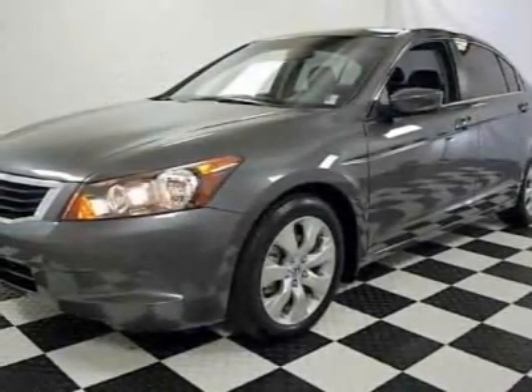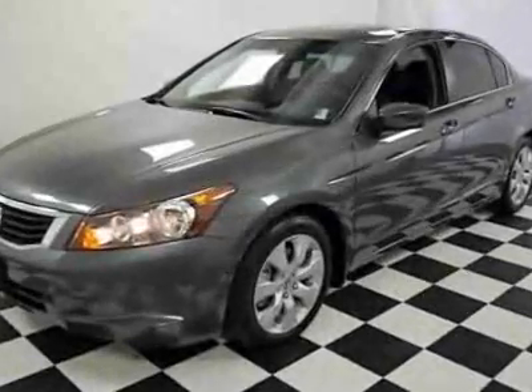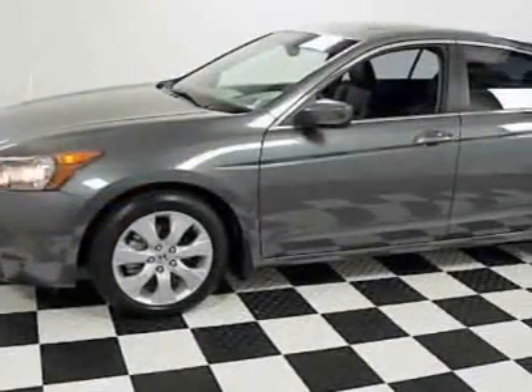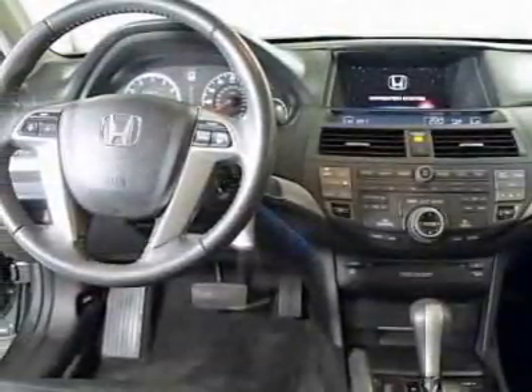Check out this certified pre-owned 2008 Honda Accord. Carfax has certified this Accord as having one owner. This Accord has just under 31,500 miles. It boasts a 2.4-liter inline-four engine and a 5-speed automatic transmission.